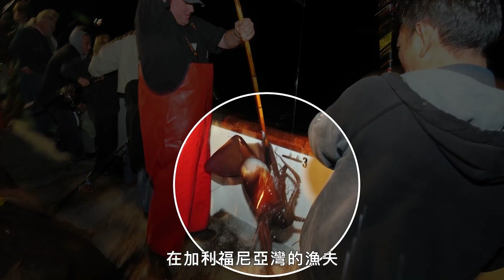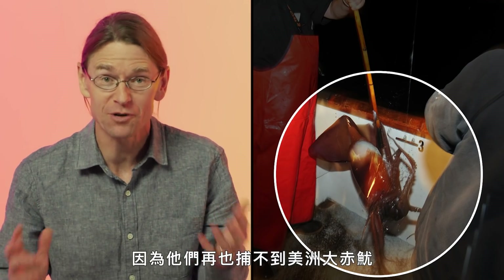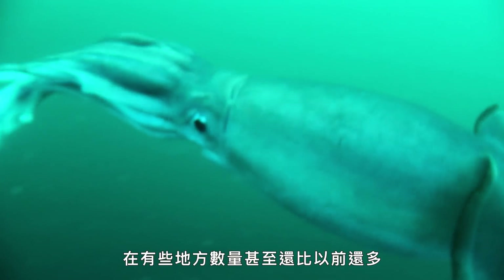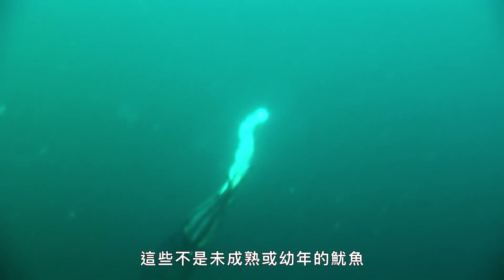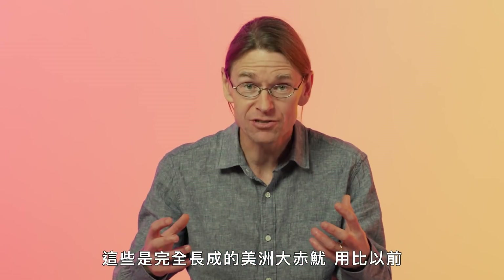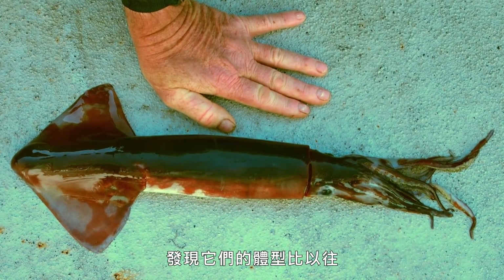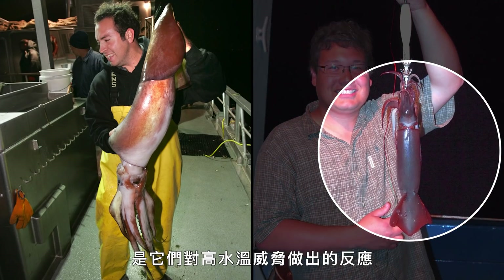Fishers in the Gulf of California were the first people to notice that something had changed when they stopped catching the Humboldt squid. When scientists arrived to study the situation, they found that the Humboldt squid were still there and in some places more plentiful than before. What had changed was their lifestyle and their body. These were not immature or juvenile squid — they were Humboldt squid at full size, reproducing and carrying out their lives in half the time they used to. Dr. William Gilley and his team measured the squid and found a reduction of 50% or more in their body size in response to the stress of the higher water temperatures.